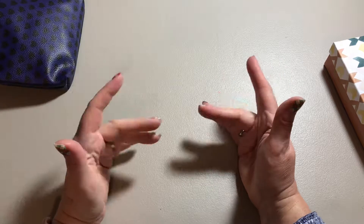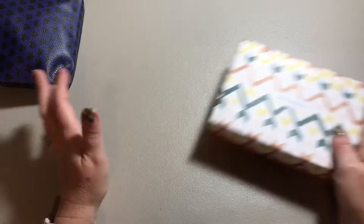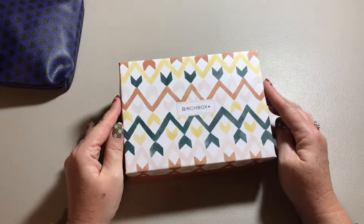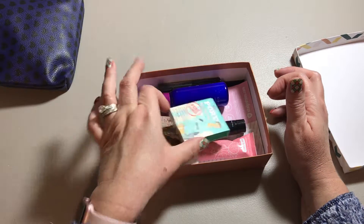Somehow I accidentally skipped my December box — I think there was a billing problem, so I'll get January's bag actually. And then we have Birchbox, and this is November's Birchbox. My December Birchbox is on the way and I'll do a video when I get it.